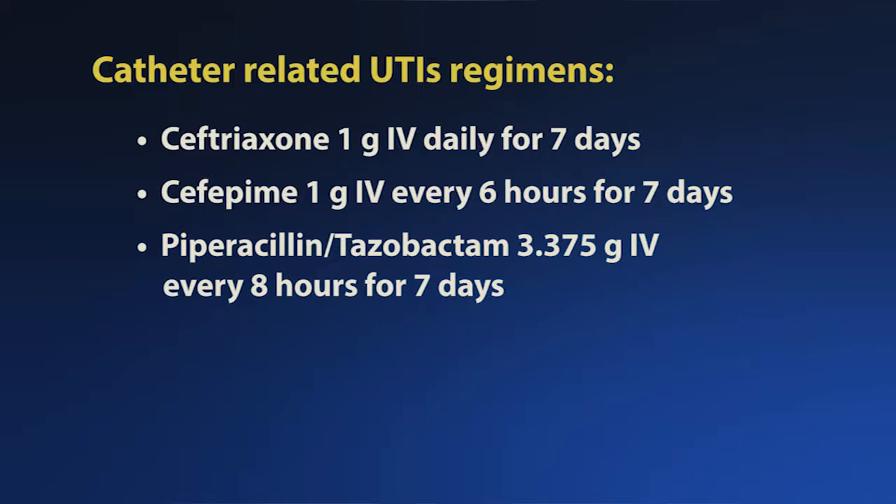Trimethoprim-sulfamethoxazole should be reserved in communities with greater than 20% resistance, or if used within the last three months. Other options include ceftriaxone 1 gram IV daily for 7 days, or cefepime 1 gram IV every 6 hours for 7 days — particularly if Pseudomonas, severe pyelonephritis, or complicated catheter-associated cystitis is suspected — or piperacillin-tazobactam 3.375 grams IV every 8 hours for 7 days, reserved for severe complicated pyelonephritis, sepsis, or patients at risk for Pseudomonas.